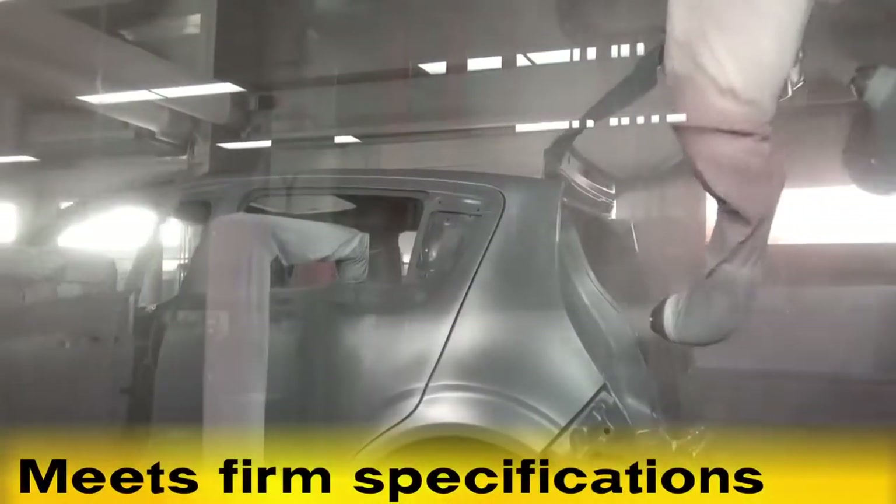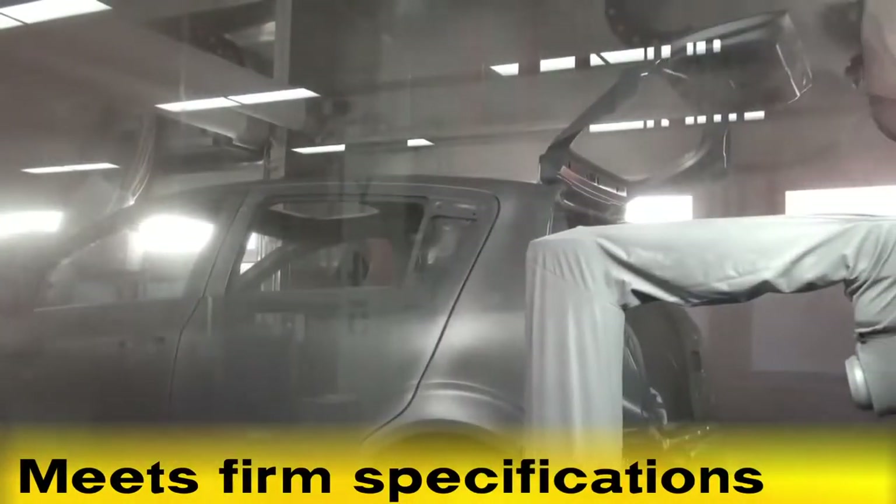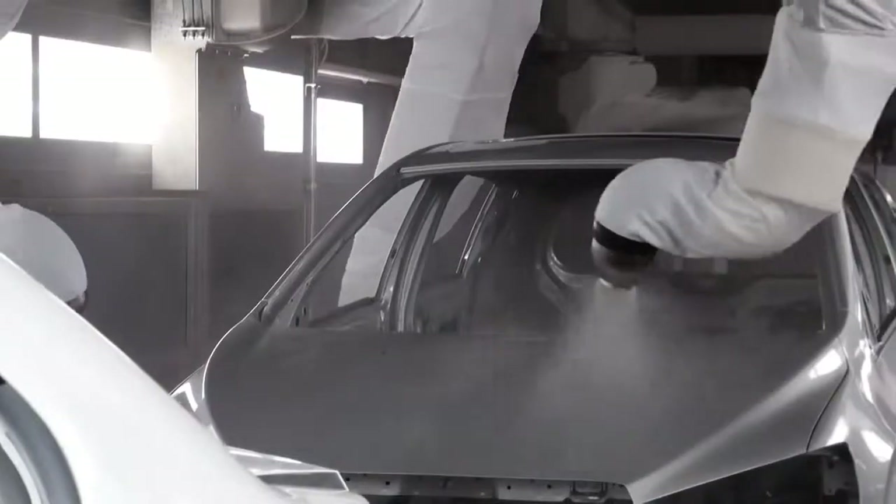After the interiors are completed, FANUC P500IA robots apply the silver base coat to the vehicle's exterior to meet the customer's film build and quality specifications.